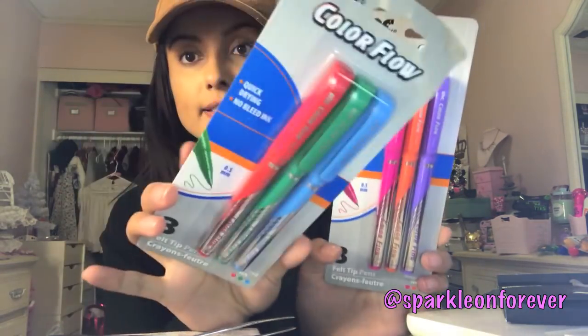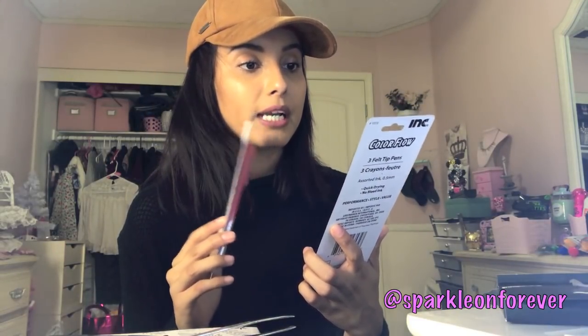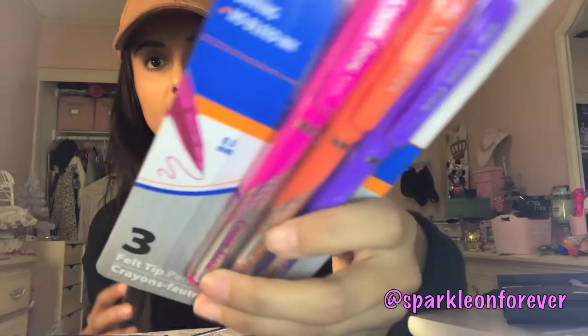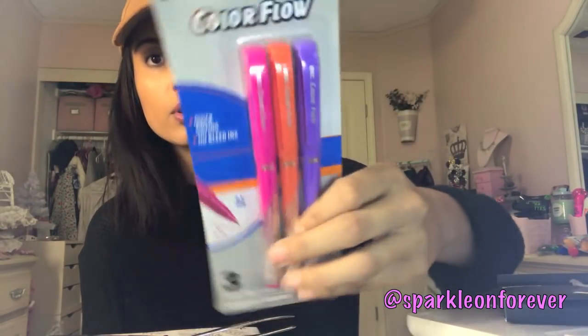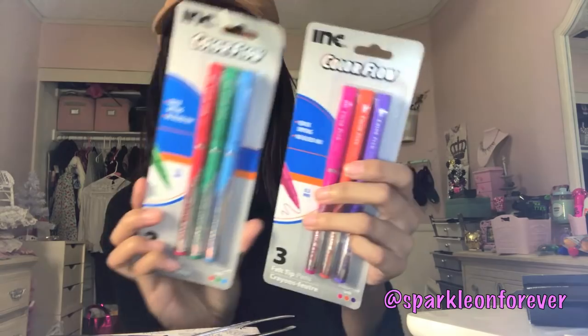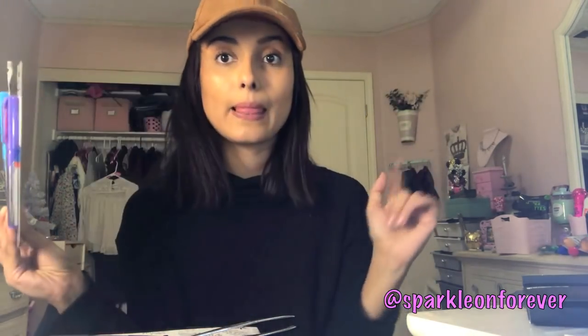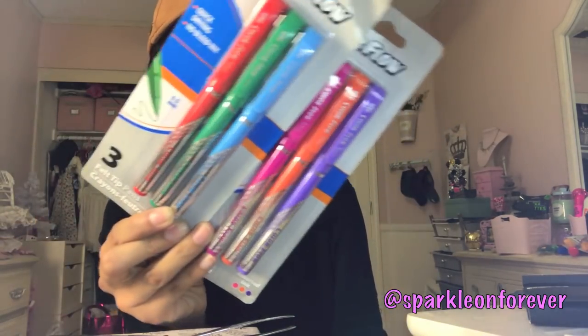I found some little pens by the Ink Brand Color Flow. One set has pink, orange, and purple — they're 0.5 felt tip pens. The other color set has blue, green, and red. I'm hoping these work well and I'm so excited to test them out.